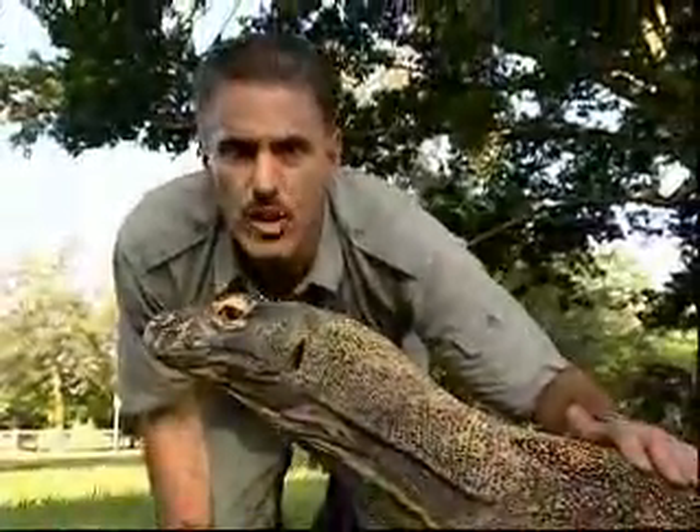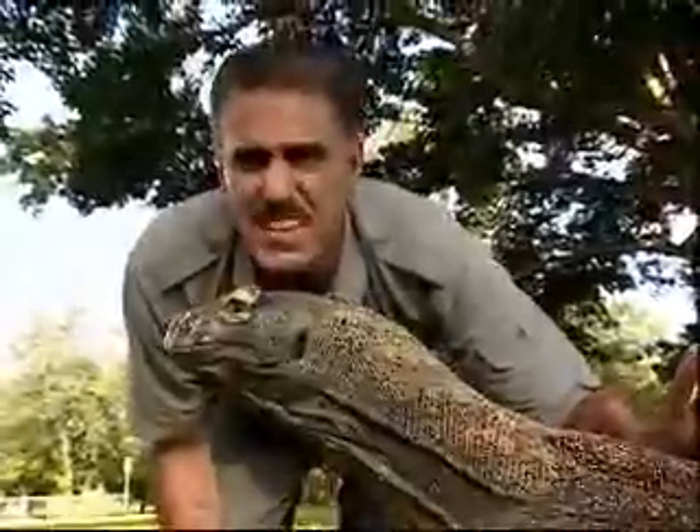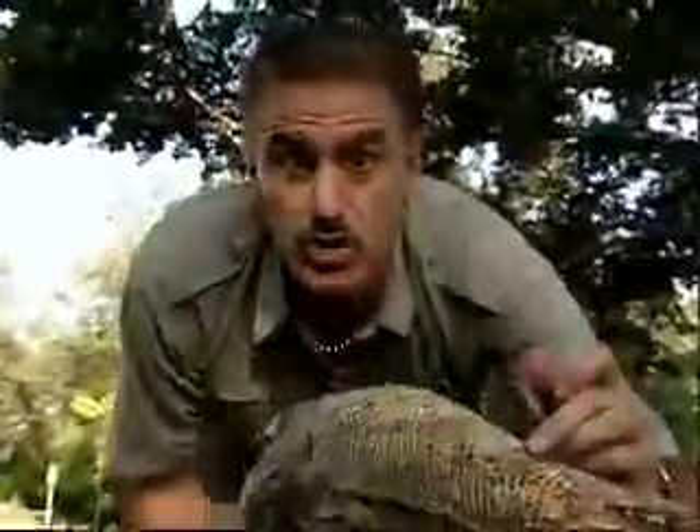Now, the Komodo Dragon is known for having one of the most septic bites in the entire animal kingdom. There are many types of bacteria in their mouth, so when they bite, the infection could be so severe the animal will soon die.